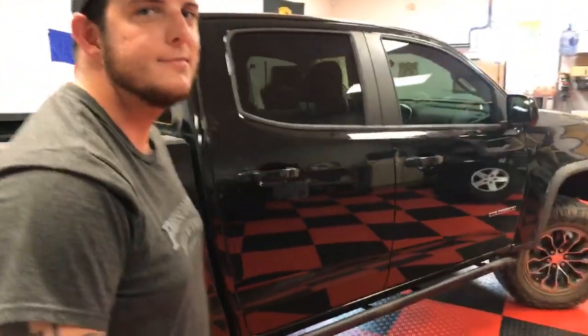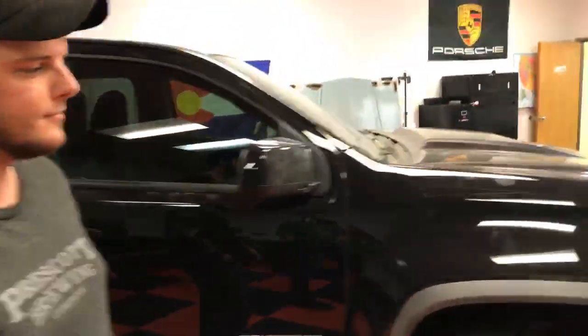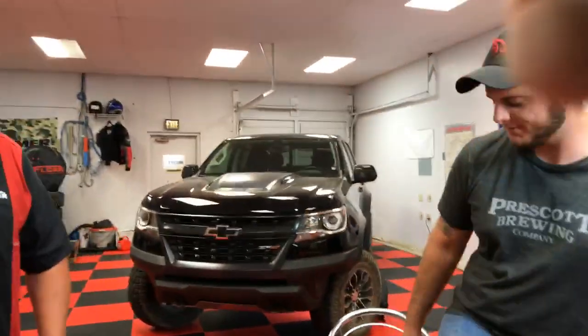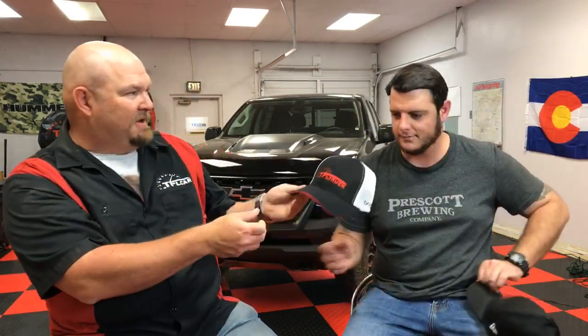Thank you again for taking the time to stop by and actually go on Cliffhanger. If you're interested in being on this show, Dude I Love My Ride, we'd love to feature your truck. Send us an email at ask@tfltruck.com — send us a picture of your truck and we'll feature it. We'll do cars too. And as usual we like to thank our guests — here's some swag for you.